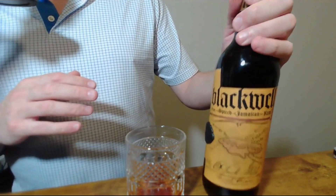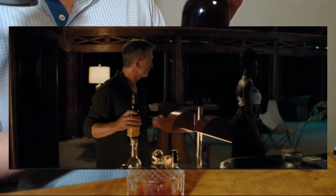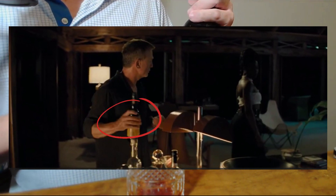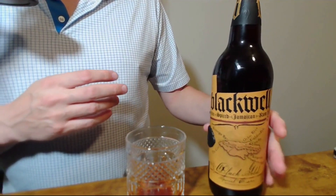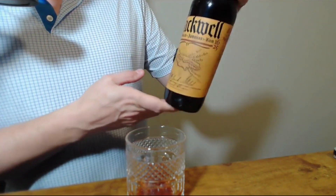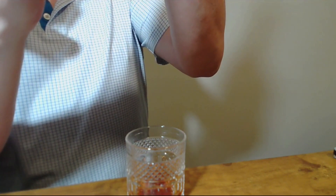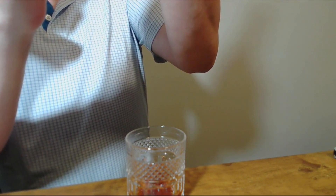While there in Jamaica, I came back with a couple of bottles of Blackwell rum. I was so excited to find this because I've seen it on some of the other Bond channels. I was definitely looking for the 007 special release, but what I was able to find was the regular Blackwell — fine spiced Jamaican rum.